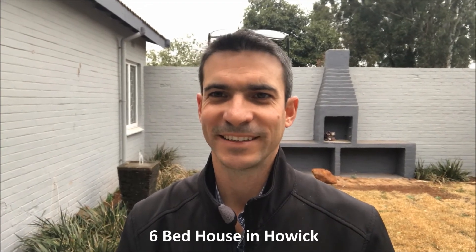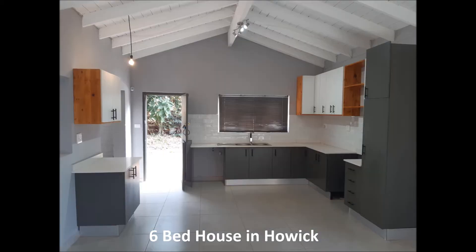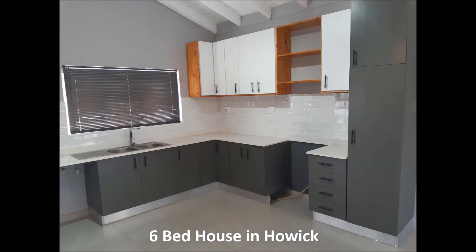Let's go look inside. So we have the open plan lounge with a beautiful chandelier which leads onto the garden quad. This is next to the kitchen with a coffee nook on the left hand side. There's a space for a dishwasher, a freestanding stove, and a large fridge. There are white countertops with the sexy backsplash.